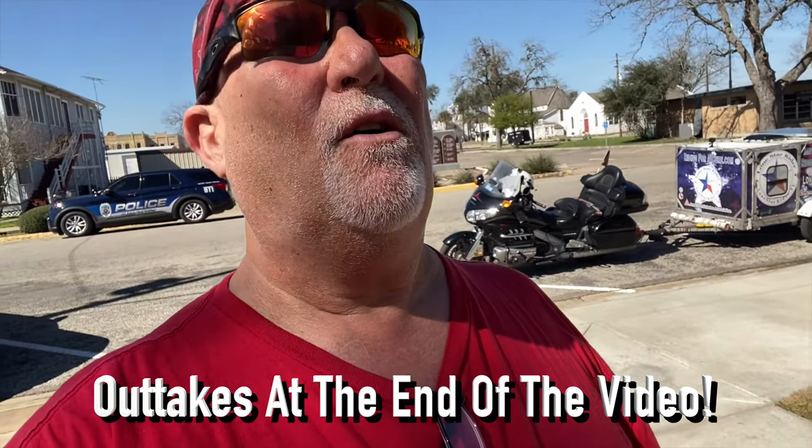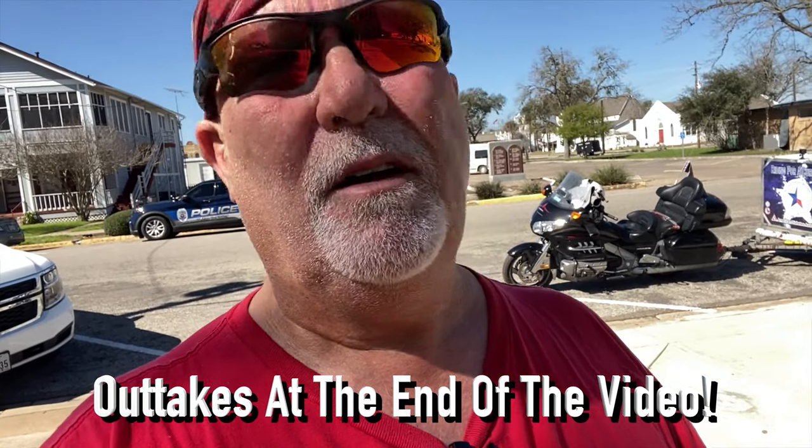Guys, I'm glad you stuck around. It's a Saturday and the courthouse is closed, but we're going to check around the outside and take some pictures.